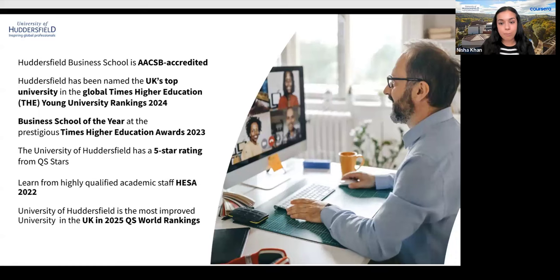The University of Huddersfield's staff are top three in England for the proportion holding doctorates, higher degrees, and teaching qualifications, so you'll be learning from some of the best. The university is also the most improved university in the UK per the 2025 QS World Rankings. With these outstanding accolades, Huddersfield has launched this brand new Master's Degree of Management program online through the Coursera platform.